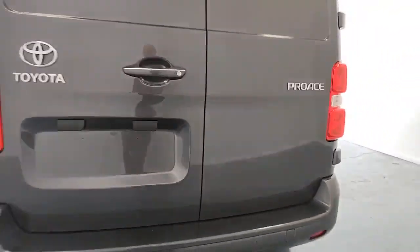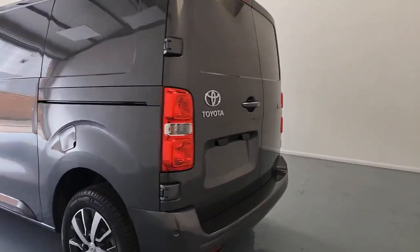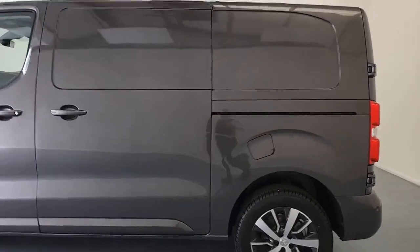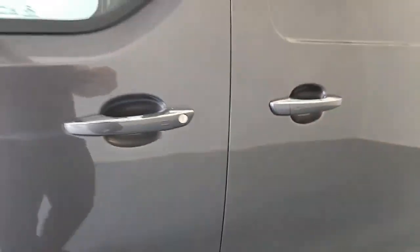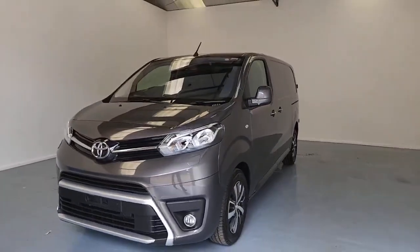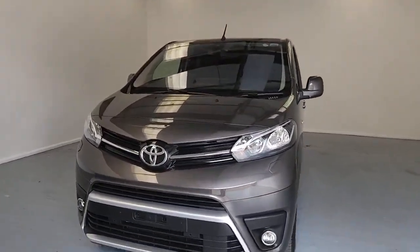You have got colour-coded bumpers included as well. The diesel filler is just there above the near side rear wheel arch. There's your second sliding door. This is also an AdBlue vehicle — on the near side behind the passenger seat, that's where you've got your AdBlue filler. Lots and lots going on on the outside as you've seen. Fantastic looking vehicle. Let's have a look in the back.